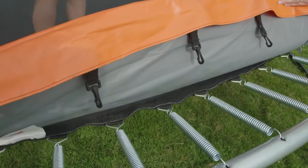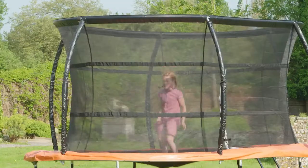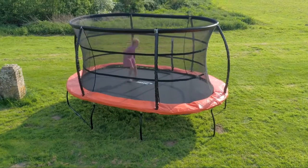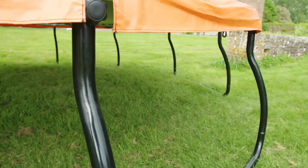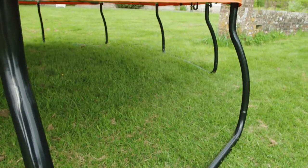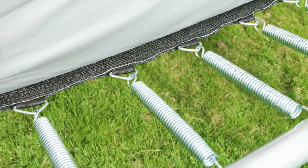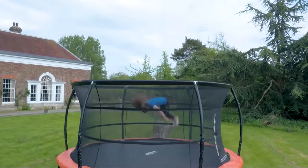The Ridginet also features a completely enclosed bouncing area by permanently stitching the mat and the net together, ensuring the user cannot get near the springs at any time during use. For extra stability and style, the Jump Capsule has patented designed legs to ensure extra strength during use. Using the high intensity extra long springs, the user will always be guaranteed the highest performance possible from a trampoline.